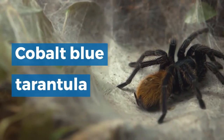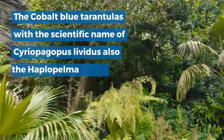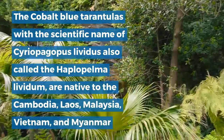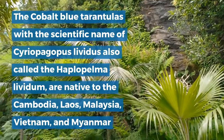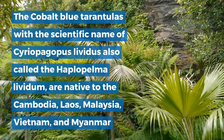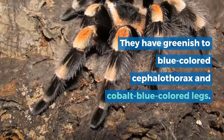Cobalt Blue Tarantula. The cobalt blue tarantula, with the scientific name Cereopagopus lividus, also called Haplopelma lividum, is native to Cambodia, Laos, Malaysia, Vietnam, and Myanmar tropical rainforests. They have a greenish to blue colored cephalothorax and cobalt blue colored legs.